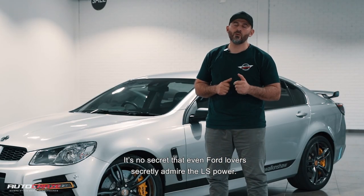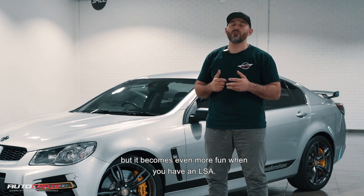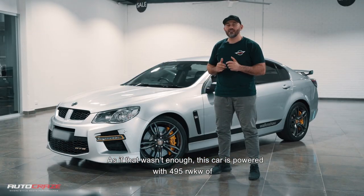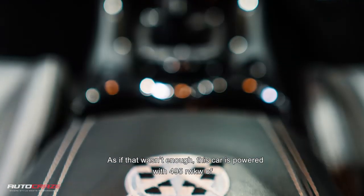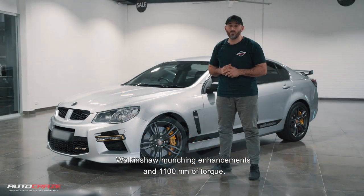It's no secret that Ford lovers secretly admire the LS power, but it becomes even more fun when you have an LSA. As if that wasn't enough, this car is powered with 495 rear wheel kilowatts and 1100 newton metres of torque.